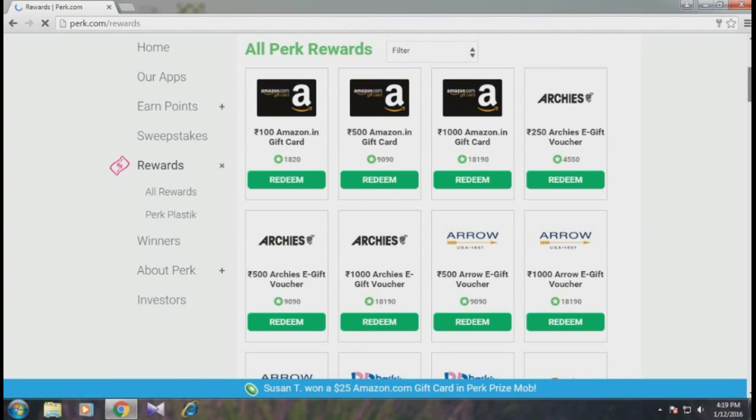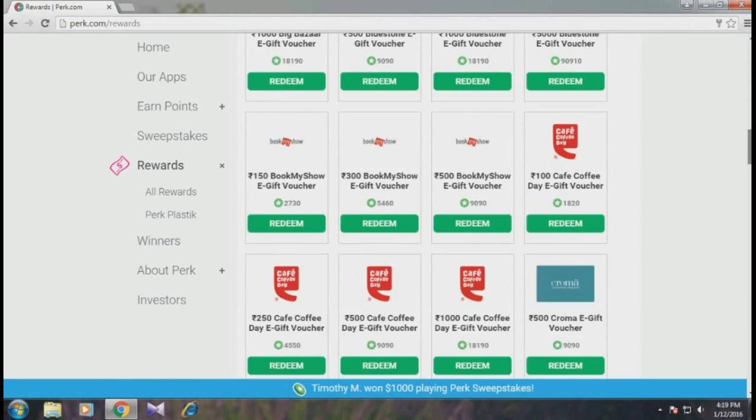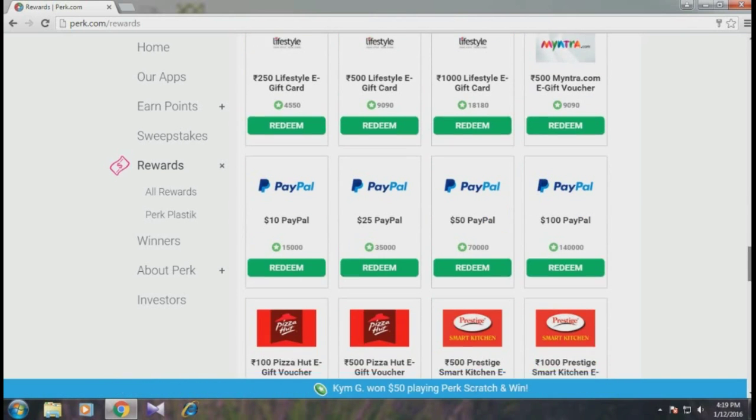As you can see, there's a rupees 100 Amazon.in card for 1,820 points. My two favorites are: first, a rupees 100 FreeCharge voucher, also for 1,820 points — I've already redeemed that card about five times. And my personal favorite is the $10 PayPal gift card.